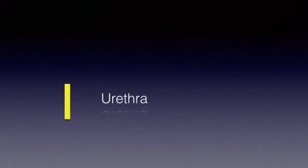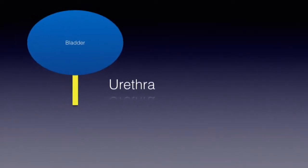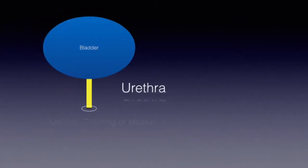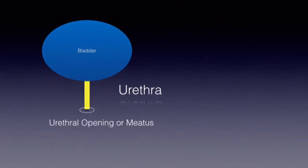The urethra is a tube that connects the bladder — the container in our body that holds the urine — to the urethral meatus, or opening where the urine comes out.